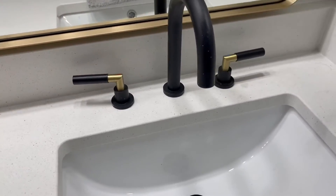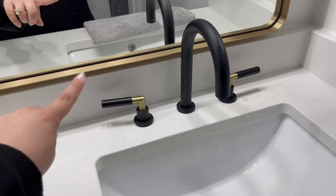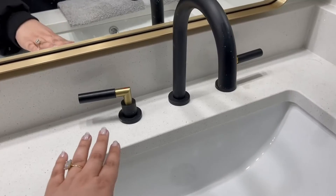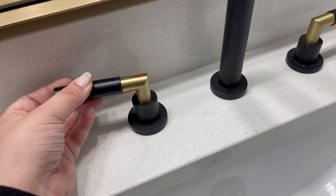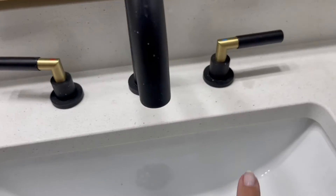and black. We have some hardware in our bathroom that's all black, and then I wanted golden mirrors, so I just absolutely love that this is a mix of both. It does have the red for hot and the